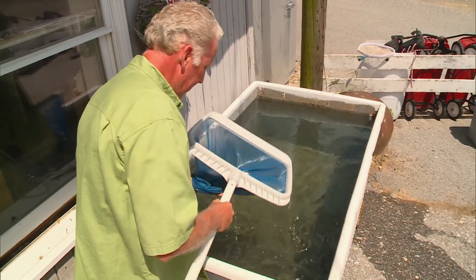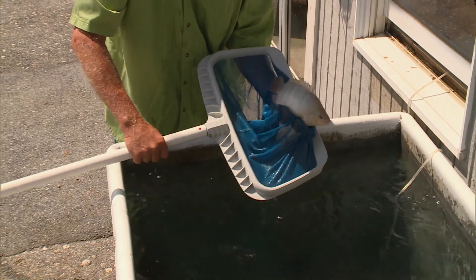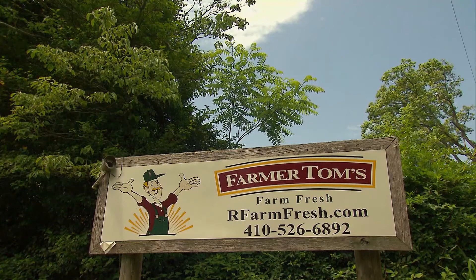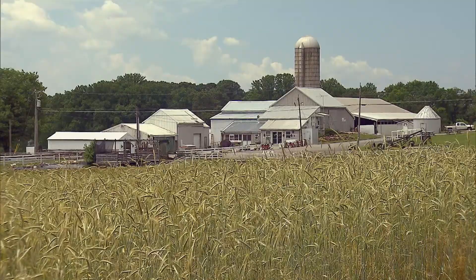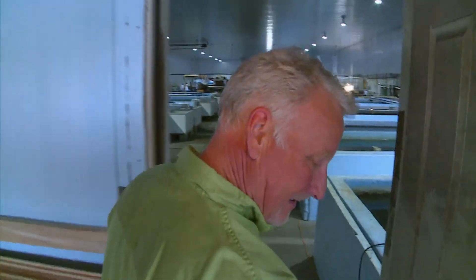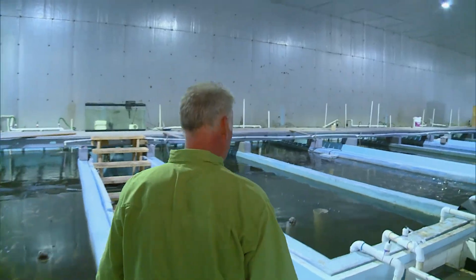It takes a large amount of money to farm out in the dirt world. This system is just easier. That's why, four years ago, Tom took the dive, expanding his 180-acre Baltimore County farm with an indoor operation in neighboring Harford County. This is where aquaponics meets agriculture.